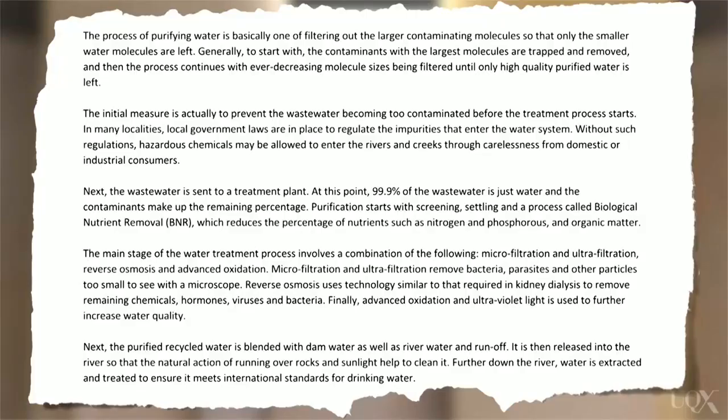Now let's look at how scanning works. Here is a text about the treatment of wastewater. Let's say that you wanted to read this text in order to find out about something called BNR, or biological nutrient removal — what is it exactly? I'm going to quickly scan the text and look for this term. There it is. Now I'm going to read what it says so that I can answer my question. BNR involves the removal of organic matter and nutrients such as nitrogen and phosphorus.